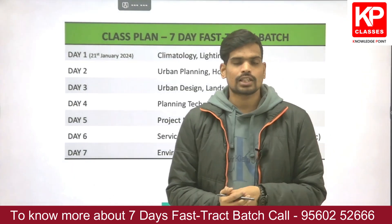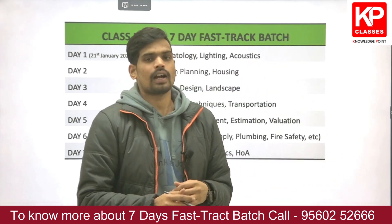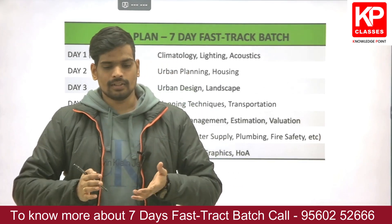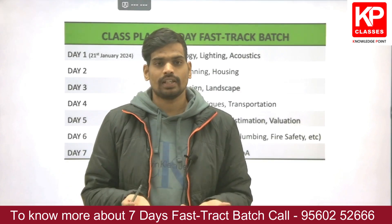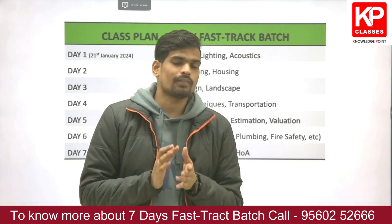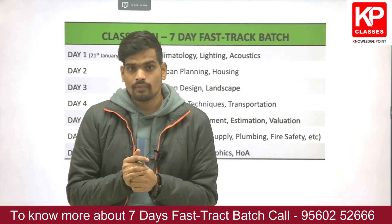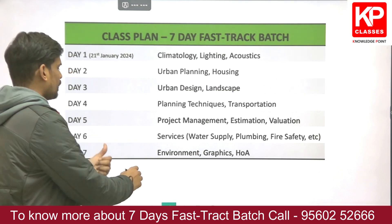The lecture plan has been devised to cover the maximum scoring areas, particularly subjects important from an exam point of view. It is impractical to cover 100% of the syllabus in seven days starting from zero — GATE cannot be learned in just seven days. The focus is on revision, scoring areas, and recalling concepts already learned in the past.